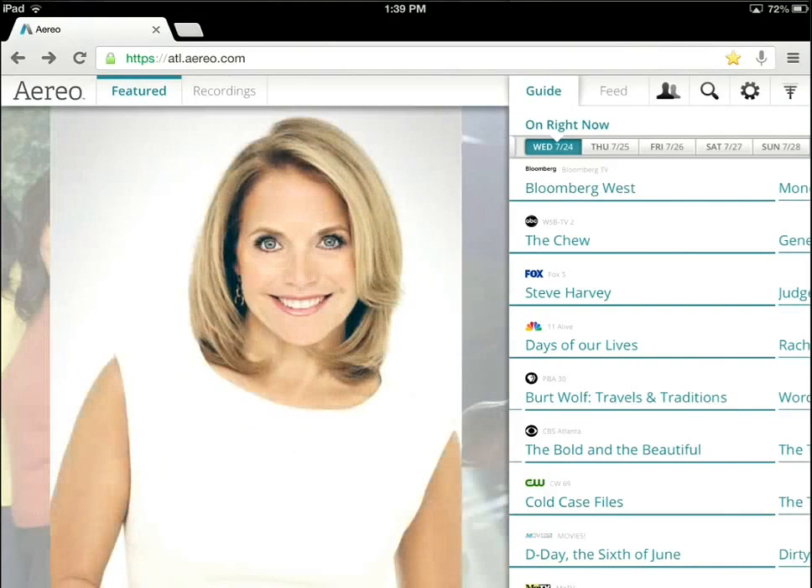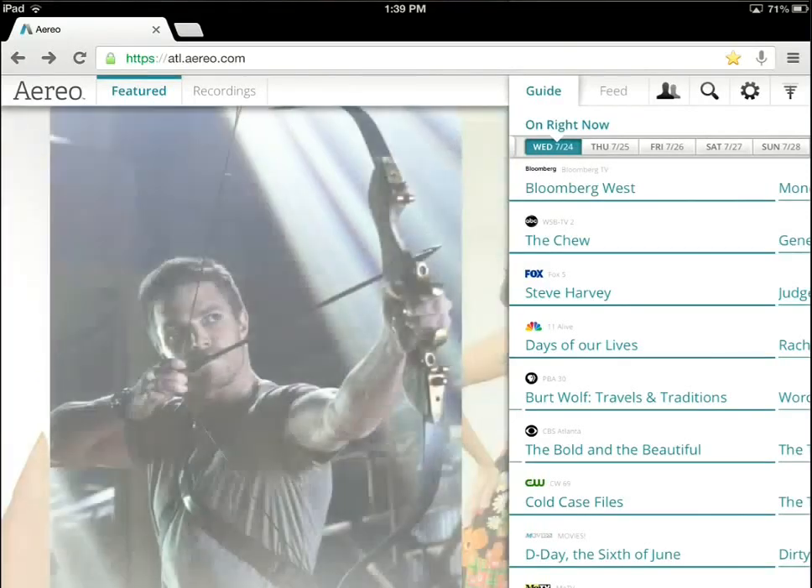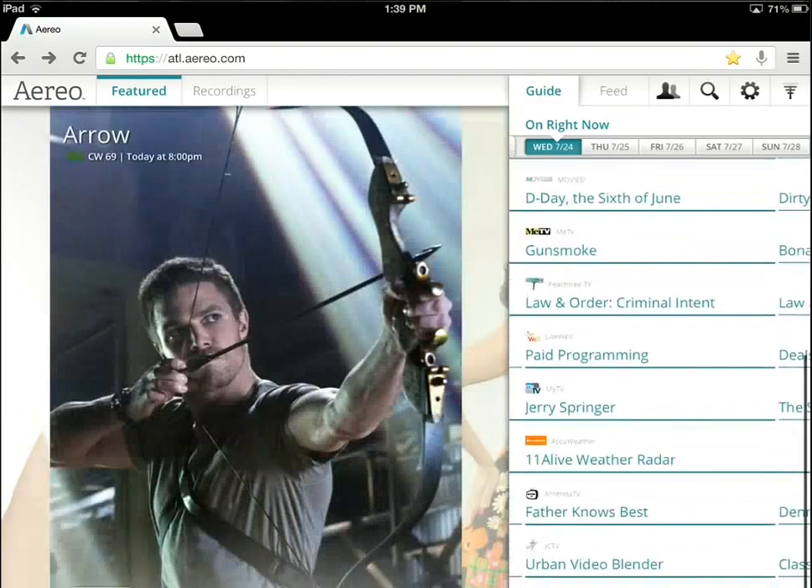What you see here is I am running the Aereo application. It's really not an app per se — it is a web app, so you would just go to the website and authenticate and log in. I've already done that, so we're already looking at the application on my iPad. On the left-hand side there's some featured content of shows coming up on the networks, but on the right-hand side we have the channel guide displayed.